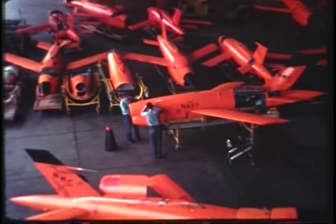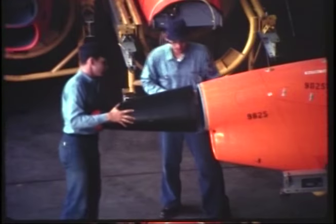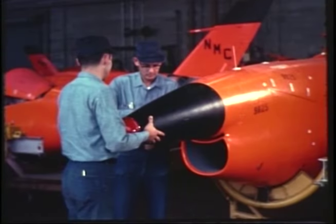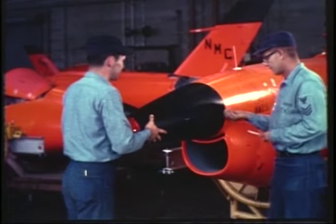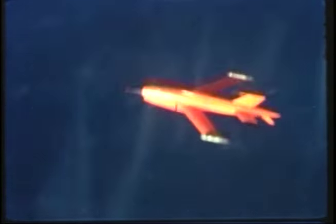To prove a weapon works, it has to hit a target — usually a flying target. The missile center provides 18 different kinds of targets which fly at various speeds and altitudes for Pacific Missile Range customers. The Naval Missile Center handles more target activity than any other organization in the world.